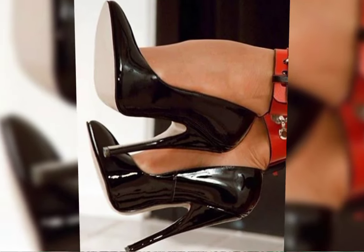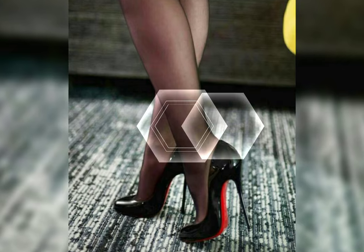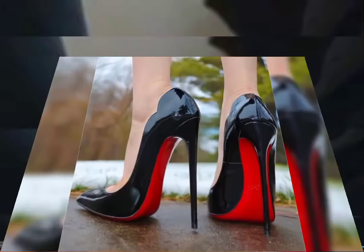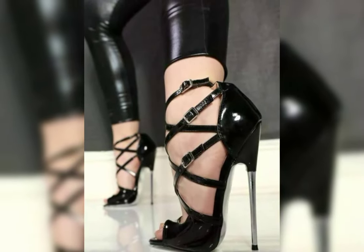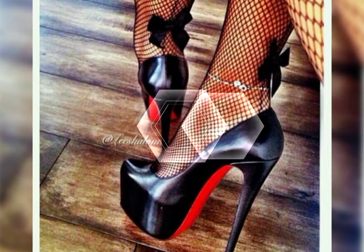Hello everyone, welcome back to my YouTube channel, World Fashion. How are you, my dear friends? I hope all of you are fine and happy. Today we are diving deep into the fascinating world of high heels for women. High heels are not just a fashion statement — they are a symbol of confidence and empowerment. Let's start with the different types of high heels.